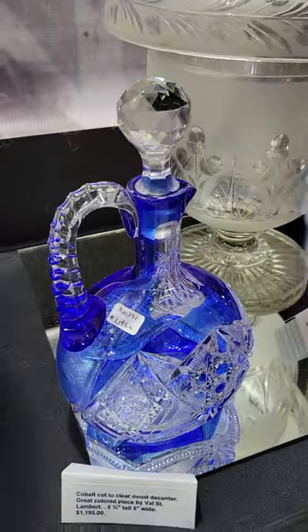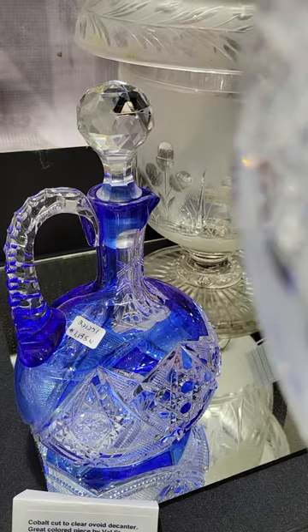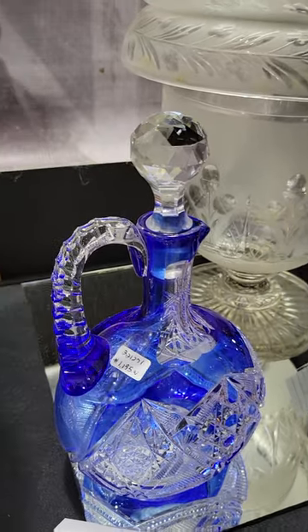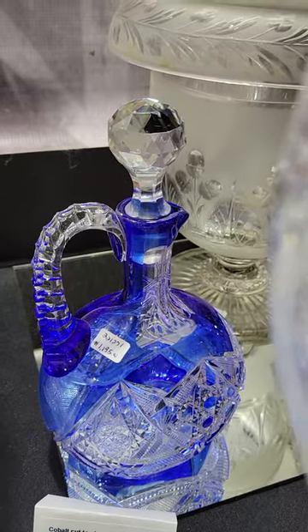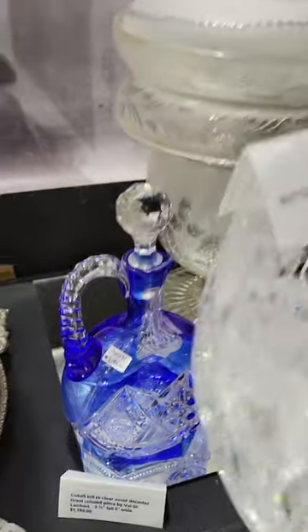Here's another pretty piece of cobalt cut to clear — an ovoid decanter cut with cane and hobstars, triple diamond cut handle, faceted stopper, nine and a quarter inches tall. It is $1,195.